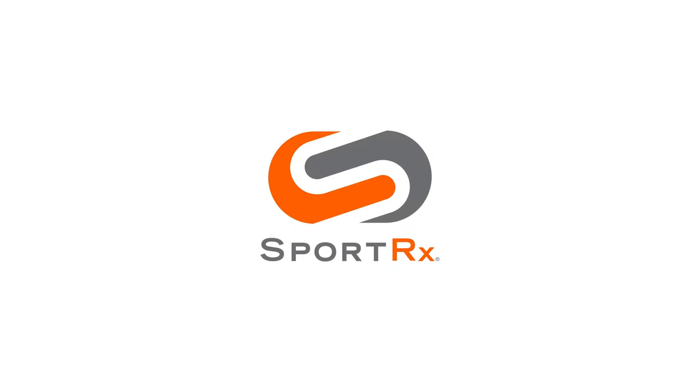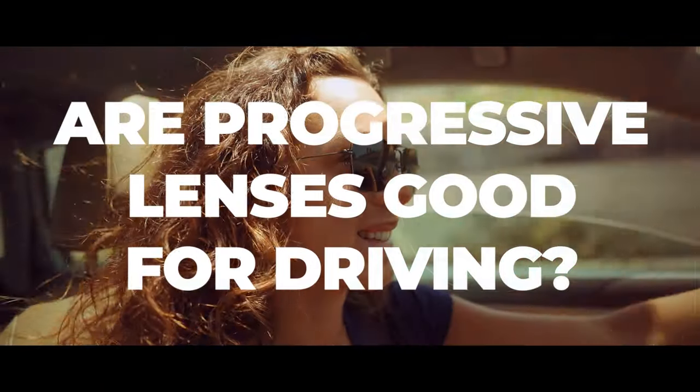So you wear progressives but you also drive. Can those things go together? Hello and welcome. I'm iGlass Tyler. I want to answer the question that comes up a fair amount: can I wear progressive lenses while driving?